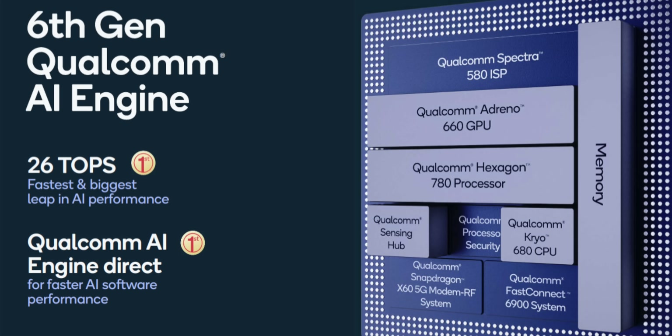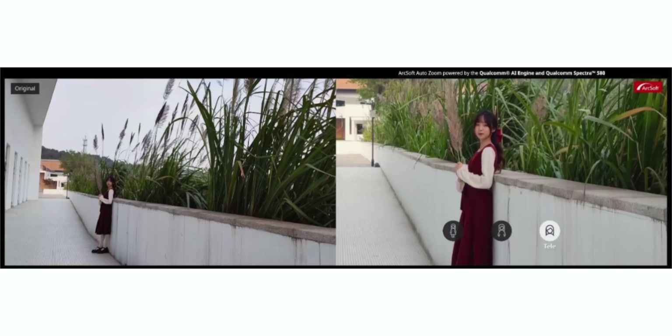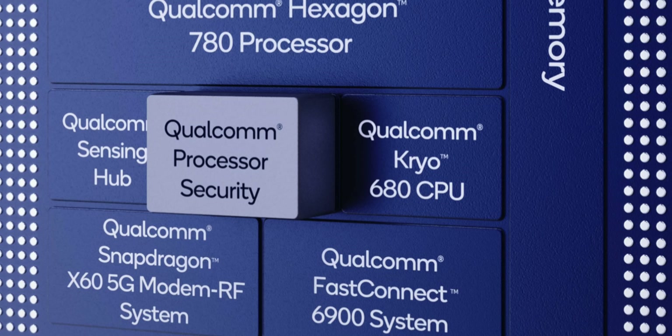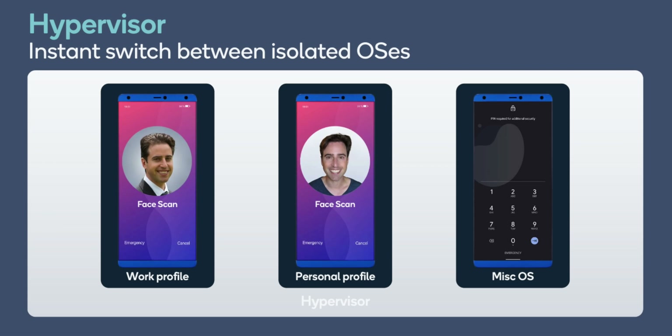While camera and gaming improvements really took the cake, there are improvements in other areas as well. The new Hexagon 780 AI engine brings AI to gaming, cameras, voice assistance, and more. With AI and cameras, you get better autofocus, auto white balance, and auto exposure. Qualcomm says ArcSoft will use these features to make your smartphone camera focus, drag, and zoom automatically when recording videos. There are also security improvements — the Snapdragon 888 comes with a new hypervisor that brings isolated operating systems for each app, so you can have work profiles, personal profiles, and others, all completely separate from each other, which is great for security and privacy.